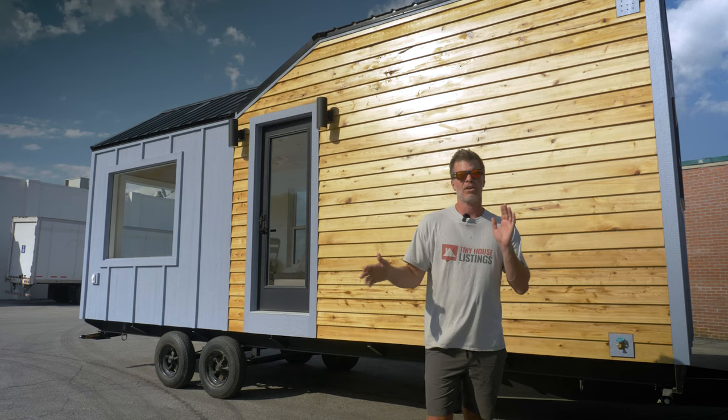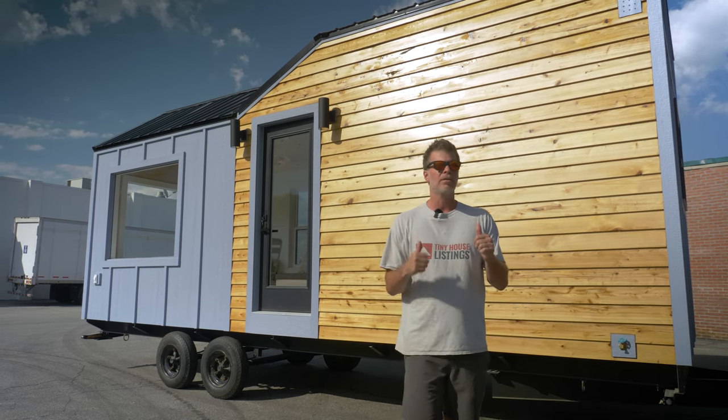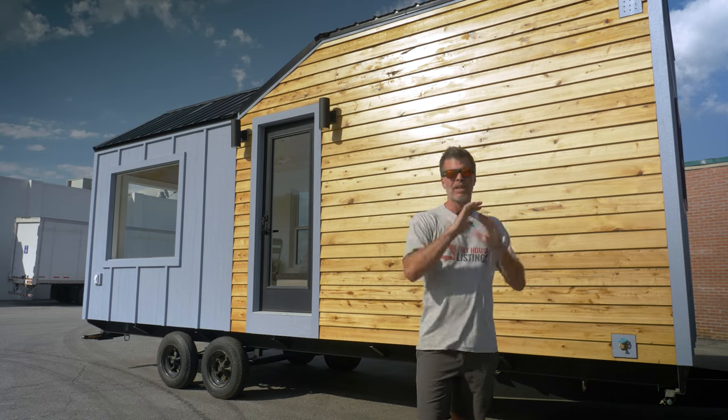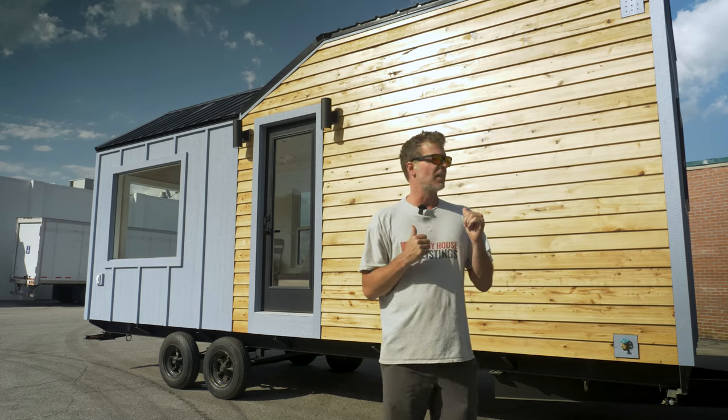We are in the front of the tiny house. I want to show you some of the features and point out things that are a little bit different than the previous model. If you look behind me, we have an accent wall on the front that's made out of locally milled cypress wood. We get that from a local supplier here in North Carolina and we seal it with high-performing polyurethane that's made to last for years and years, so it'll keep it nice and bright.